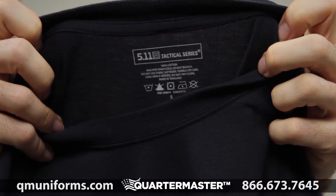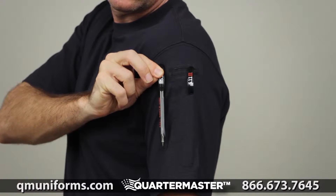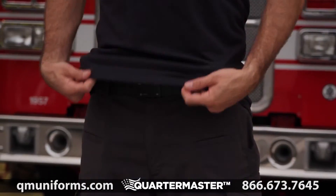We've printed the label at the back to prevent chafing. We've included our traditional 5.11 pen pocket on the left sleeve. This shirt is fade, shrink, and wrinkle resistant to keep you looking your best.